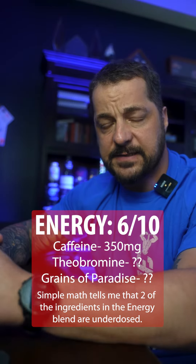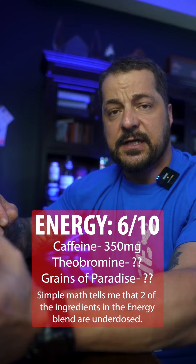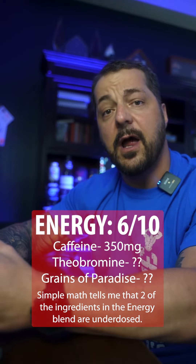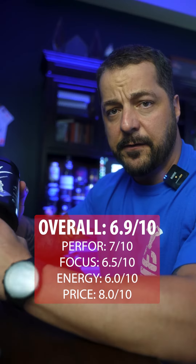Finally, they give you Grains of Paradise in the blend, which is normally a really good fat-burning ingredient. If at the proper dosage, it's been shown to increase metabolism, increase energy expenditure, and increase fat loss through oxidation. Simple math tells me they are not at the recommended minimum dosage of 30 milligrams. Overall, there are a lot of great ingredients in here, but many of them come in underdosed. Based on the averages of all the categories, I'd give this one a 6.9 out of 10.